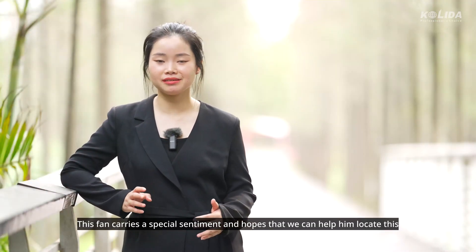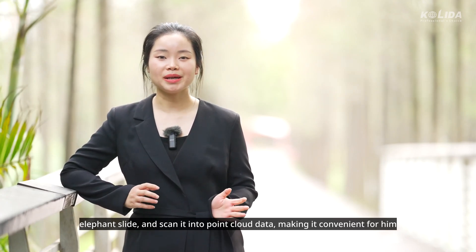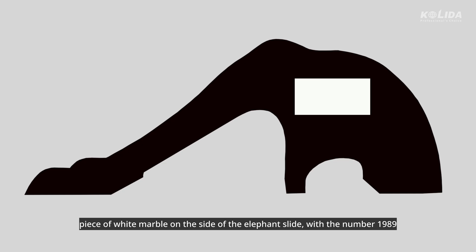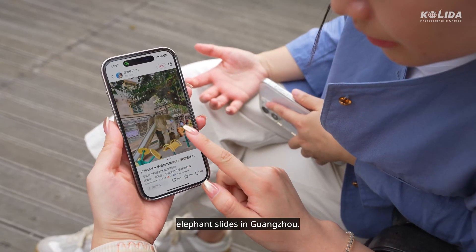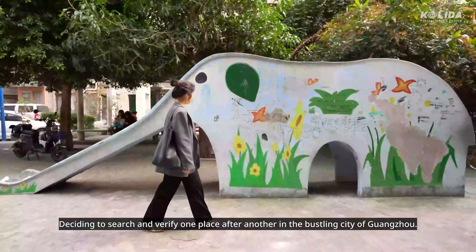This fan carries a special sentiment and hopes that we can help him locate this elephant slide, scan it into point cloud data, making it convenient for him to reconstruct it one-to-one in Auckland in the future. Although the clues are sparse, our client vaguely remembers that there was a piece of white marble on the side of the elephant slide with the number 1989 engraved on it. Therefore, we gathered information about more than a dozen elephant slides in Guangzhou, deciding to search and verify one place after another in the bustling city.